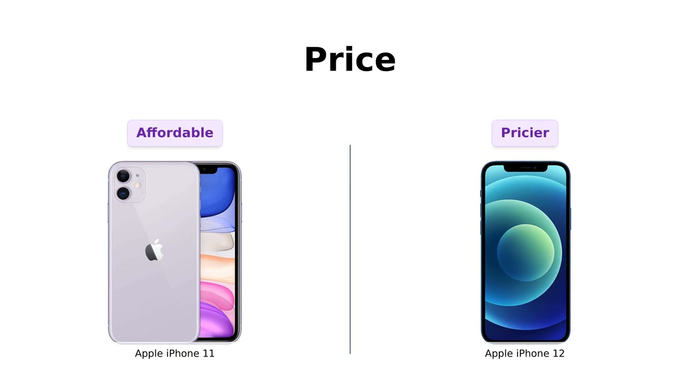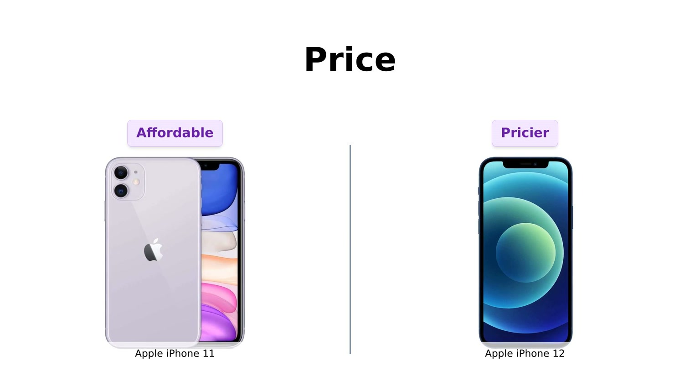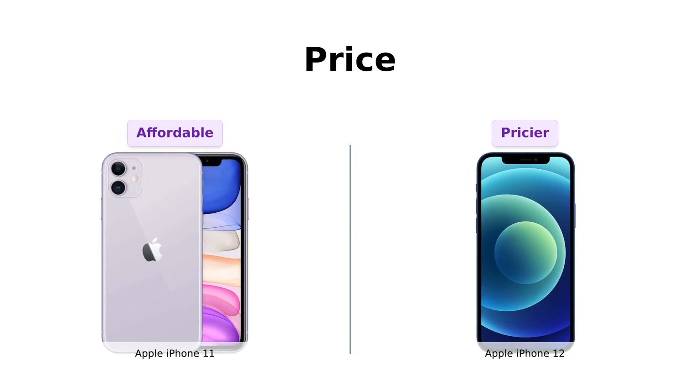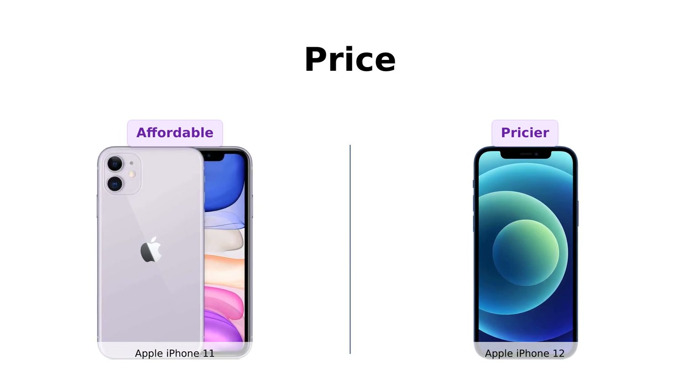Let's talk about the first thing that makes us sweat more than a workout: the price. The iPhone 11 comes in at a sweet $339 — not bad, right? That's like 34 trips to Starbucks. But the iPhone 12 is here to drain your wallet just a bit more at $397. That's a whole $58 more — you could buy a whole cheese pizza with that difference. So if you're looking to save some bucks and still get an Apple, the iPhone 11 might just be your new BFF.